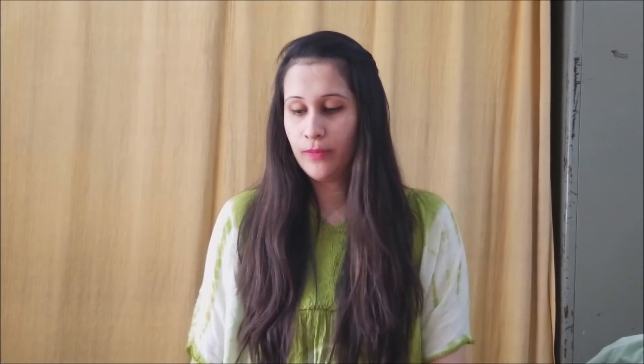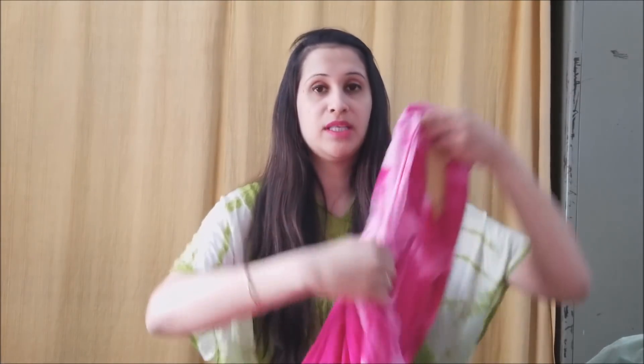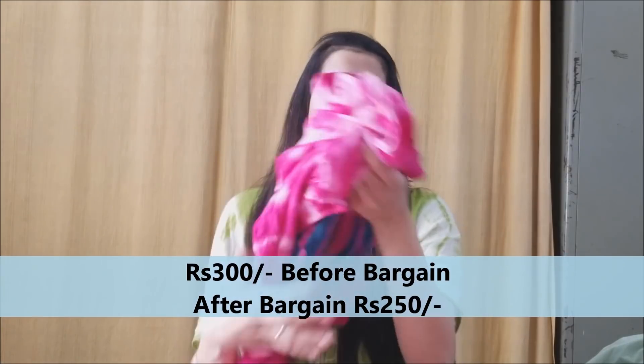You can't go to the exhibition and not buy kurtis — that's not fair! I picked up four of them. I actually went to buy one in brown but it was out of stock. My tip: whenever you like something, don't say you'll buy it next time — because next time it's never available. So go and buy it! I picked up this pink tie-and-dye kurti; they have dark pink, blue, green, and black. Perfect for summer — light and comfortable. I got it for 250 rupees after bargaining from 300.